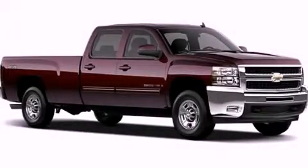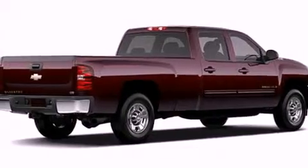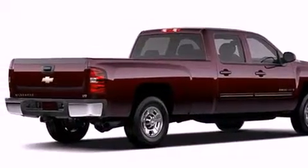This is a brand new 2011 Chevrolet Silverado 3500 HD. Strong, durable, and dependable.